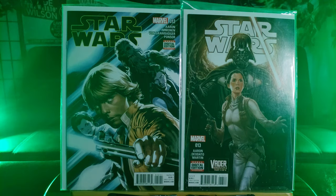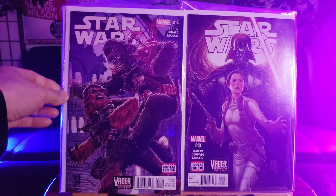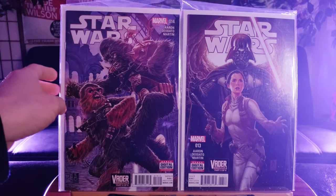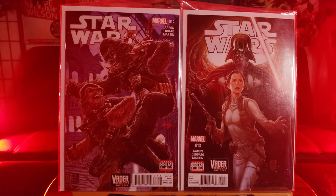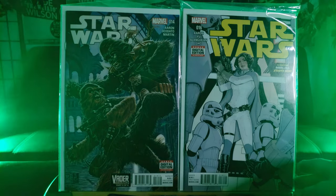Princess Leia in the foreground of Darth Vader controlling this evil empire. Here's the Chewbacca versus Chewbacca creature — Number 14. And lastly, I love this cover right there — Number 16. All new story, Rebel Jail starts now. I believe that's Princess Leia.